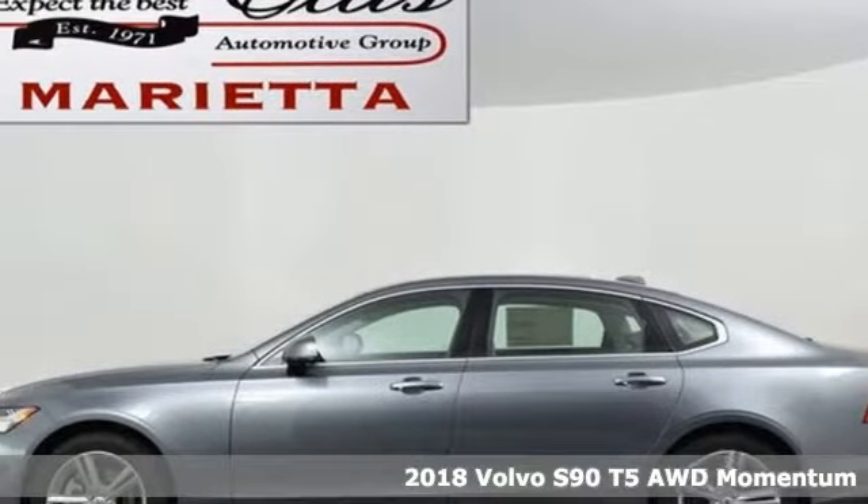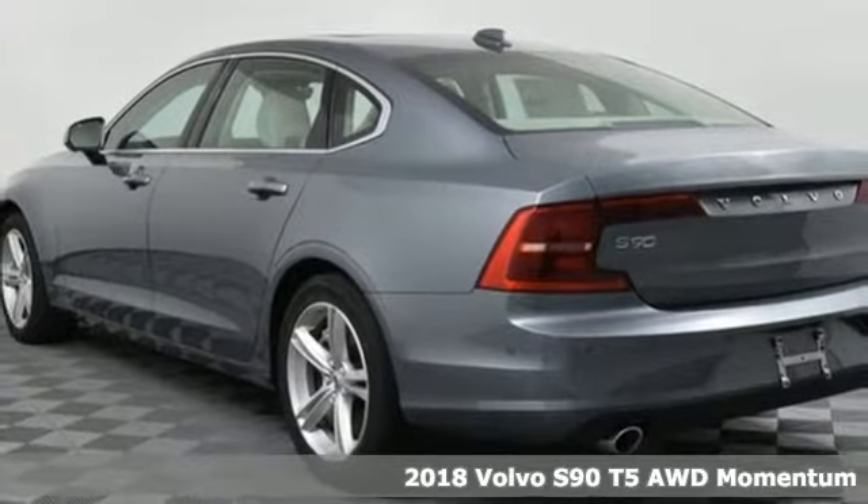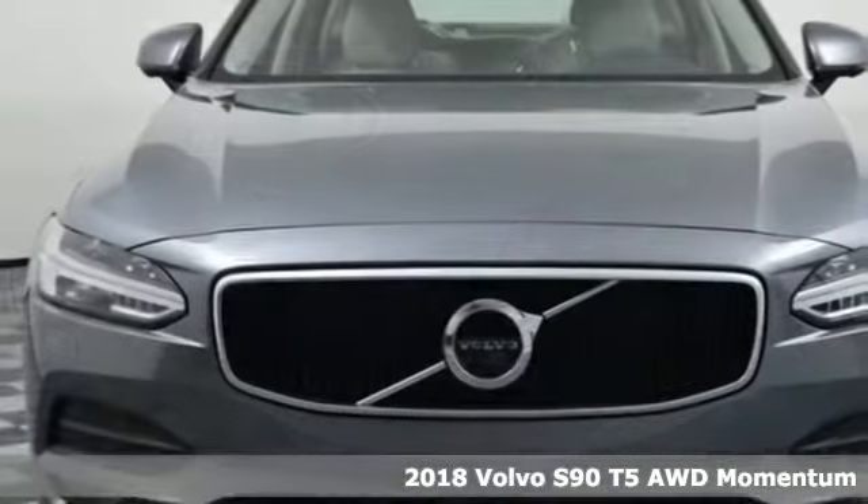It's a new 2018 Volvo S90. Volvo is Latin for 'it rolls,' but across the world today, Volvo means safety.